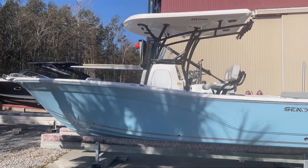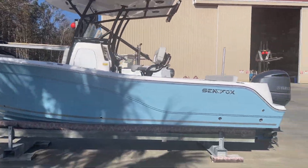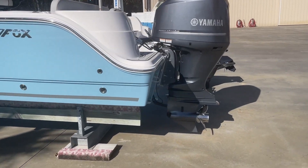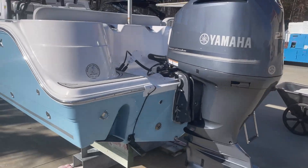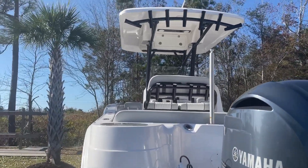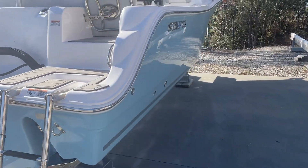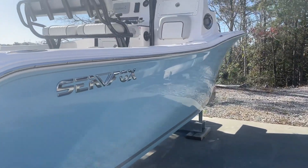This 2022 249 Avenger Seafox is in excellent condition. She shows like new, very low hours, hardly used. She shows well throughout the boat.